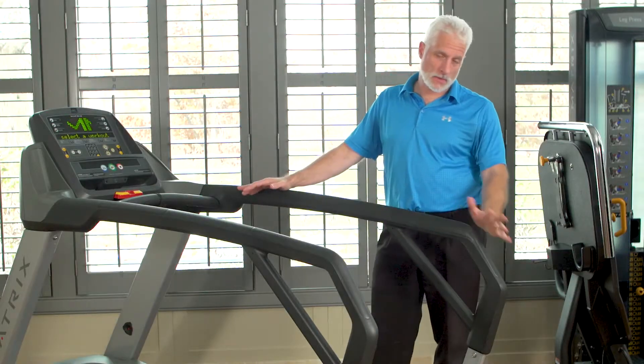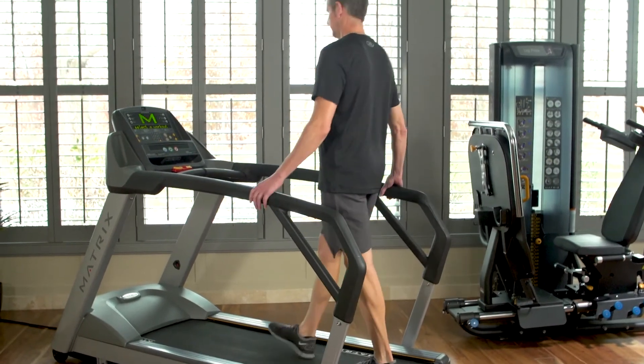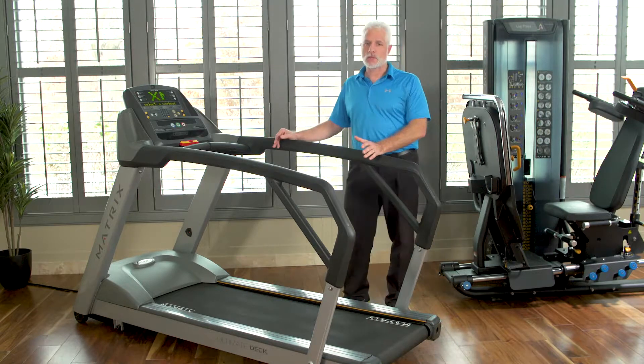The first thing you can notice is that the actual handrails go all the way to the end, where patients can grab on easily and step up onto the track before they actually use the treadmill. For patients that have fall prevention issues — the elderly, total joints, total hips — these patients need to be able to take their time when getting on machinery.